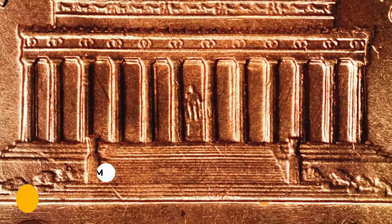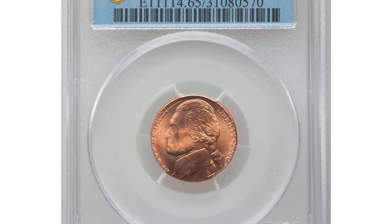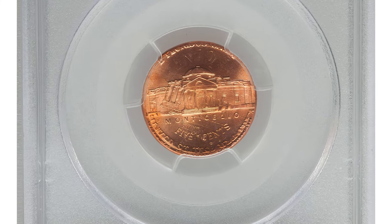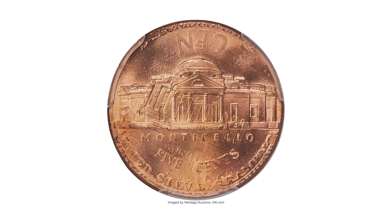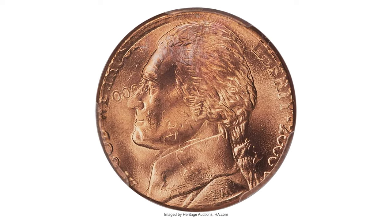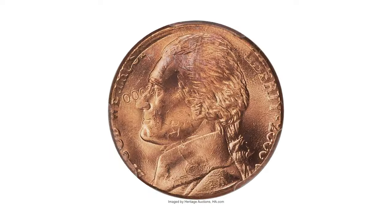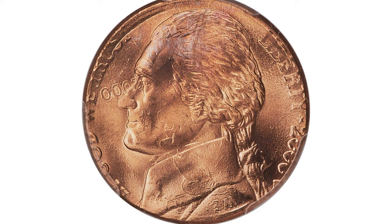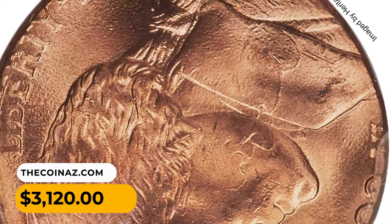Here is a 2000-P Jefferson nickel in MS65 condition — an error five cents struck on a 2000 Lincoln cent, a so-called double denomination coin. The present lot confirms that the Philadelphia mint was equally susceptible to inadvertently producing six-cent pieces during the millennial year. This full red gem shows a bold cent date on the bridge of Jefferson's nose, as if the cent date were a pair of reading glasses. The nickel date and mint mark are virtually complete. Lincoln is nearly vertically related to Jefferson, and both presidents face west. It ended up selling for $3,120 in 2023.